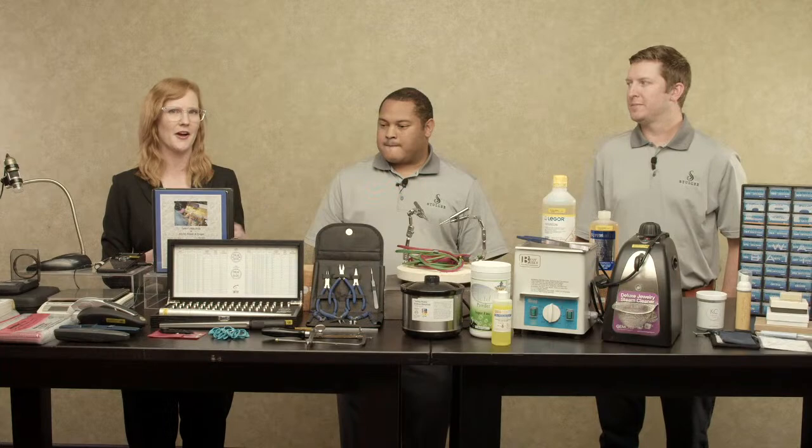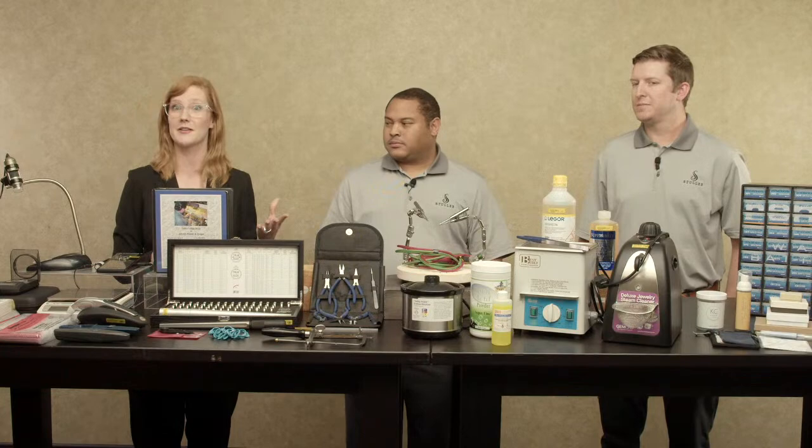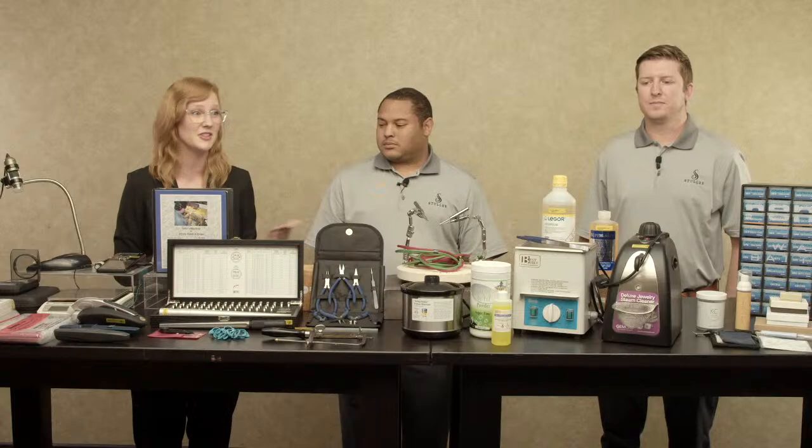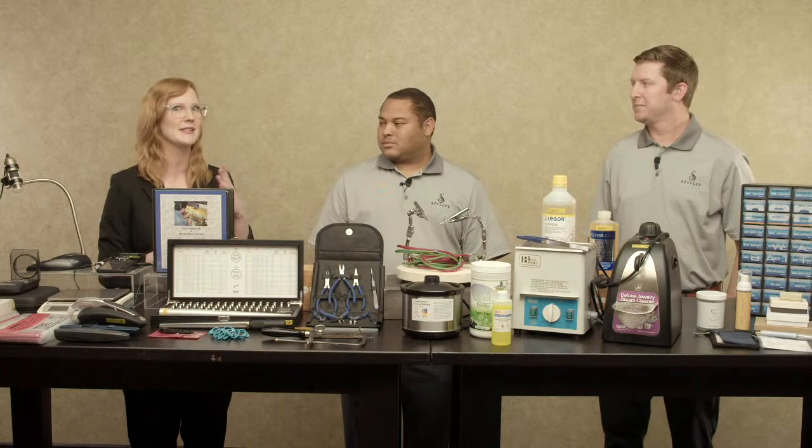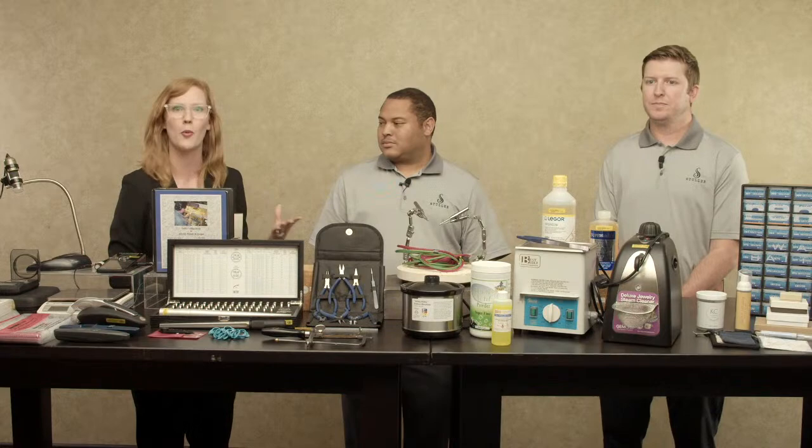A little bit later, we're going to get into your opportunity to potentially win a $500 Stuller credit. Before we get too deep into that, I want to remind everybody that whatever platform you are joining us on, go ahead and put the name of your business and where you are located in the comment section so we can give a shout out to everybody watching. Also, if you have any questions during our conversation, put them in there too. We'll do our best to answer those questions live, or a member of our social media team will make sure you get the answers you're looking for.